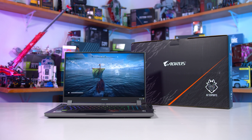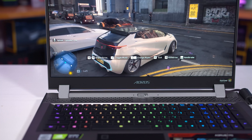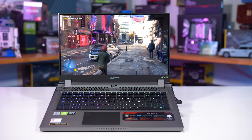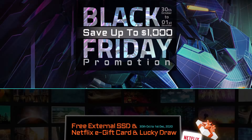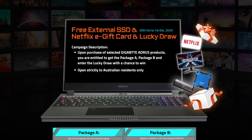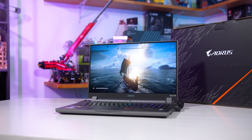This video is brought to you by Gigabyte's Aorus gaming laptops, such as the fantastic Aorus 17G. Throughout the Black Friday period, Gigabyte are offering Australian customers up to $1,000 discounts on new Aorus and Aero models with Nvidia graphics, making them even better buys for gamers and content creators on the go. Select customers will be eligible for neat bonuses like free SSDs, Netflix gift cards, and even a Lucky Draw raffle for one of three Gigabyte gaming monitors. Check out the links in the description to learn more.